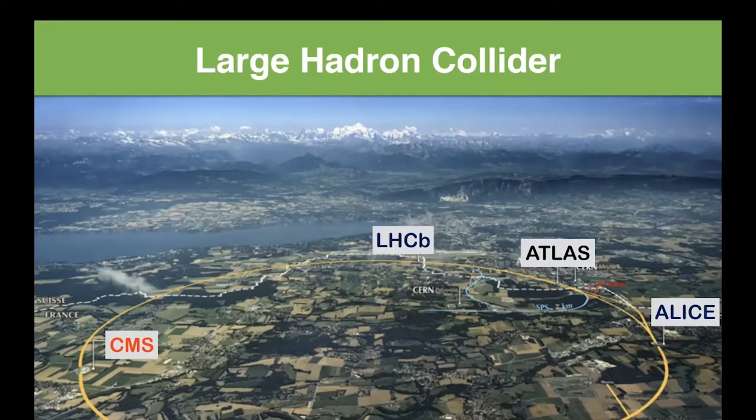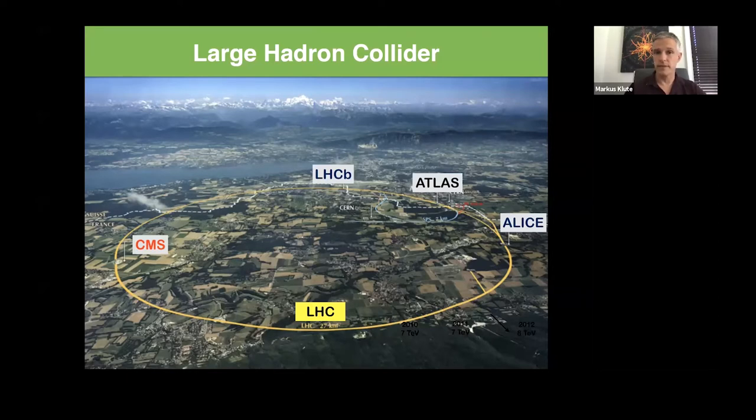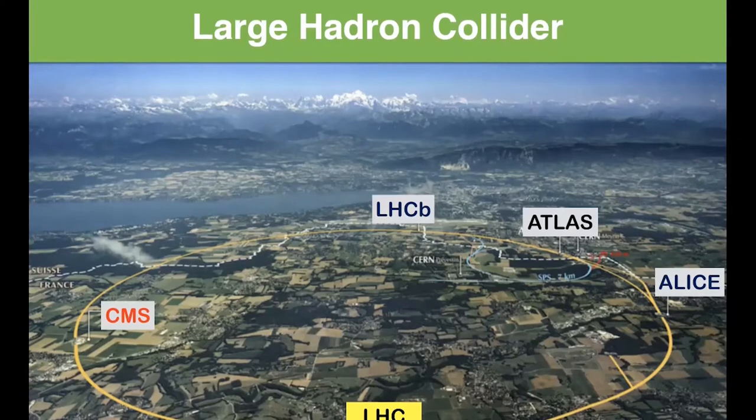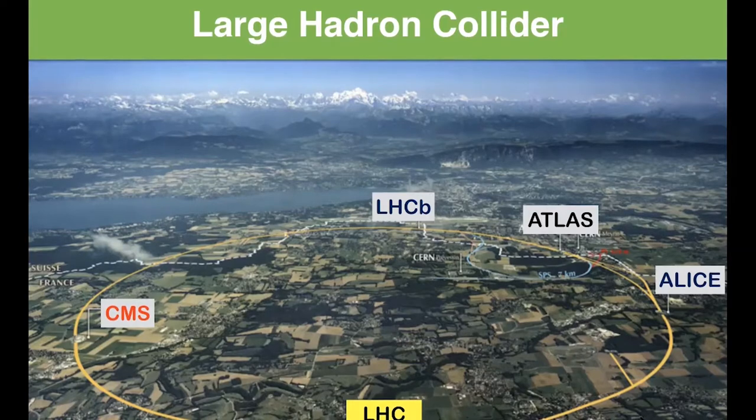A few words of history: CERN was founded in the 1950s in order to restart research in Europe after the Second World War — to bring nations and people back together after that horrible time, and conduct research with a peaceful objective. Since then, this concept of being international and bringing people together has been working very, very well.